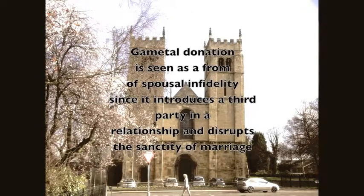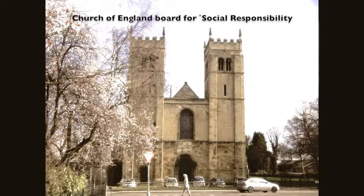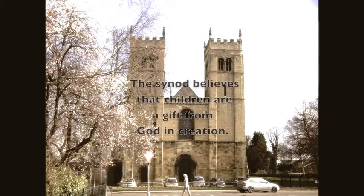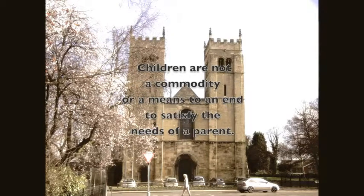Gamete donation is seen as a form of spousal infidelity, since it introduces a third party into a relationship and disrupts the sanctity of marriage. Surrogacy is described as a failure to meet the obligations of maternal love and as a judgment on families. The Synod believes that children are a gift from God and creation — children are not a commodity or a means to an end to satisfy the needs of a parent.